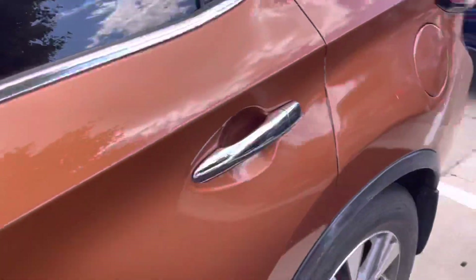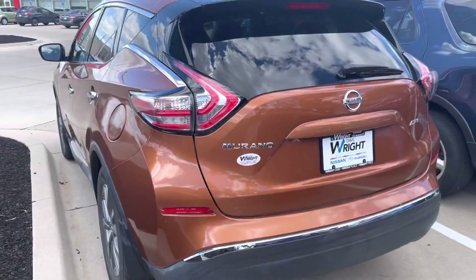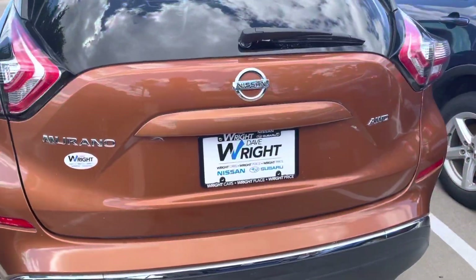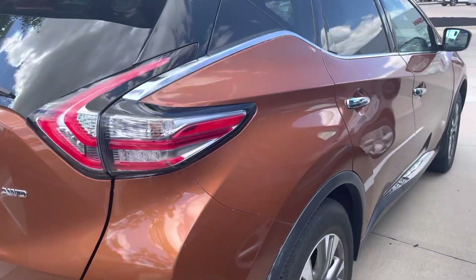The interior is very nice as well — there's no smoke smell inside. These ride like a dream and they're incredibly comfortable. This is an all-wheel drive model too, of course. Just a beautiful Murano all the way around.